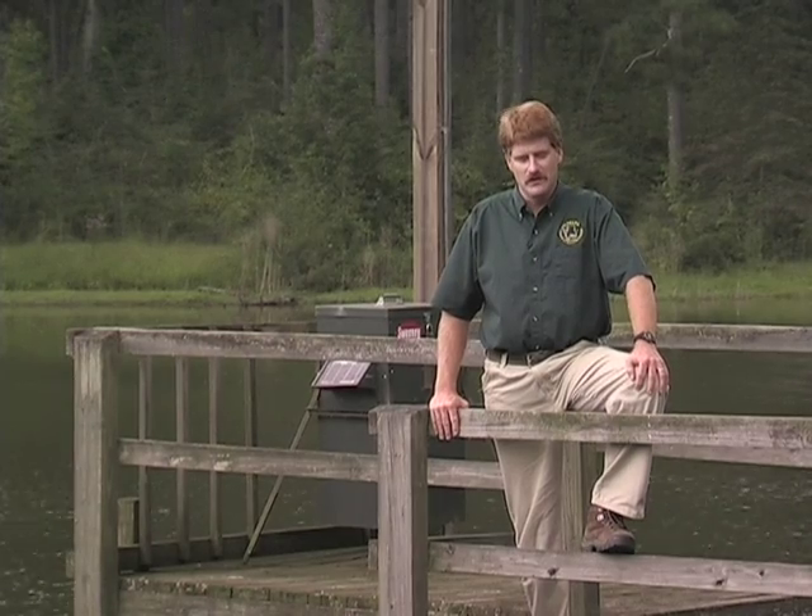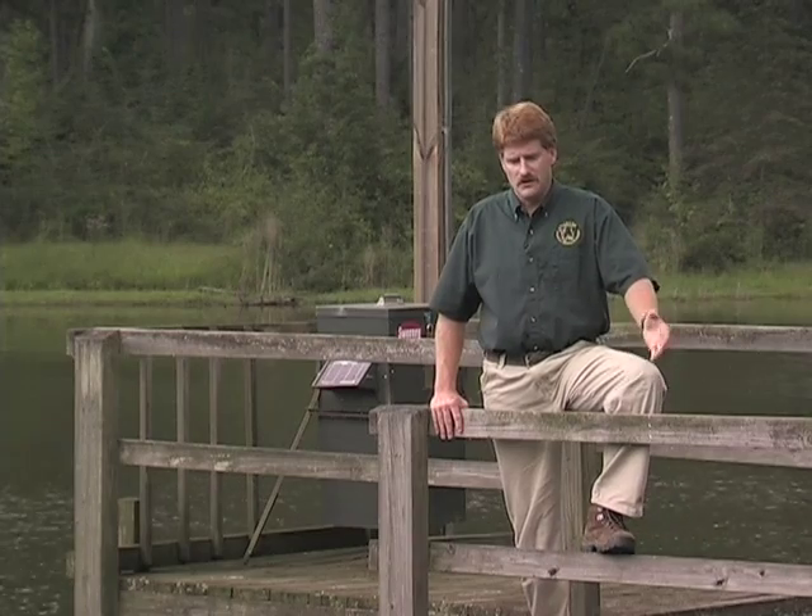Feeding bluegill a pelleted feed is not necessary to maintain a balanced quality bass and brim pond. However, a supplemental feeding program can increase bluegill growth and reproduction, and indirectly it can increase largemouth bass growth. Bluegill quickly train to a feeding program and will gather around these feeding areas and be ready to eat. Largemouth bass will also start to hang around these feeding areas, so another advantage of a supplemental feeding program is simply to attract fish, making them easier to catch for people of all ages.